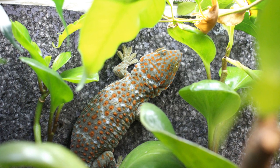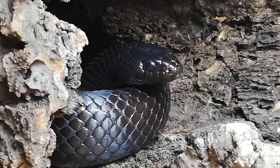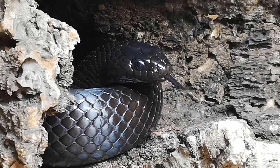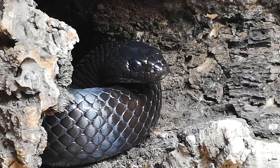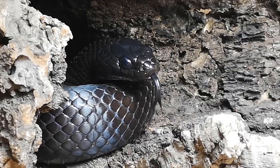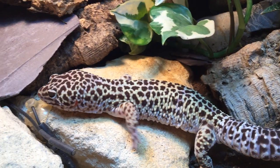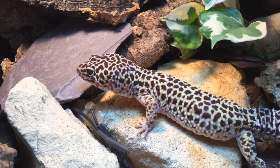Tokay geckos, a species known for being nocturnal, are often seen basking in broad daylight, as have many snake species. Even the animal most regularly championed as needing belly heat is regularly seen making use of the broad spectrum of sunlight.